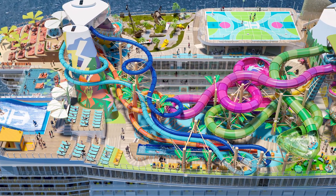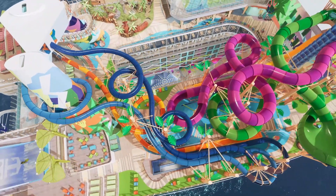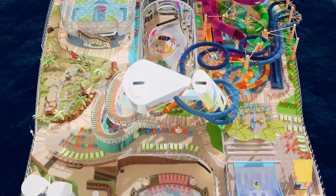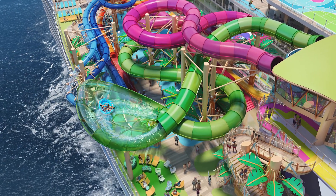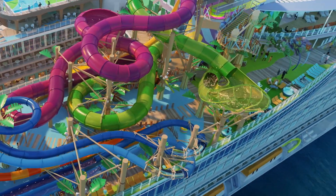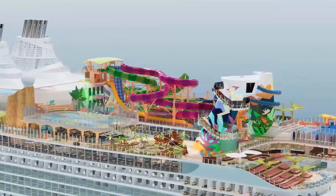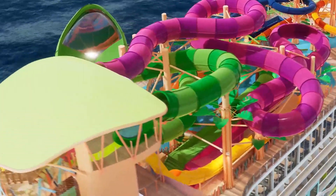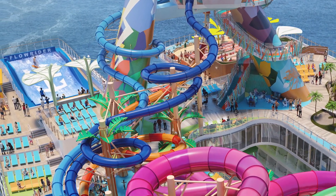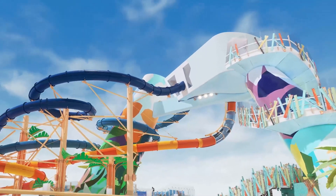Hurricane Hunter is the first family raft slide at sea, so you can grab your whole family and go down the water slide — it looks huge. This genuinely looks like a massive water park. Then we have Storm Surge, the first suspended family raft slide at sea. The raft goes up onto something that hangs over the side of the ship in glass, so you're hanging over the side and get to see straight out to the ocean. And Pressure Drop is the first open free fall slide at sea — basically a 66-degree drop straight down into water. Every single one of the six slides is a record breaker at sea.